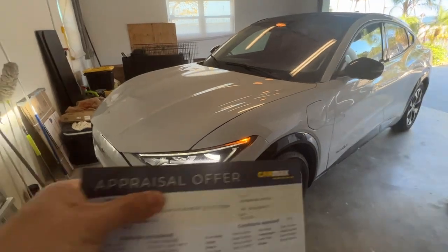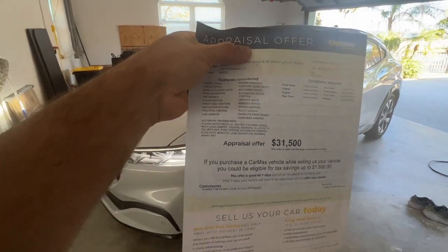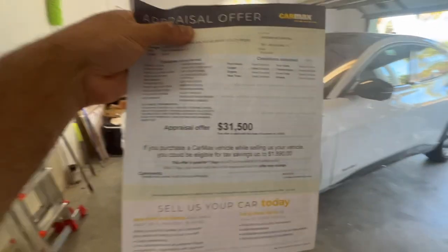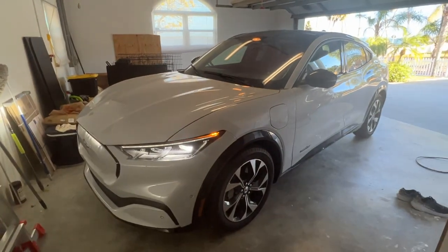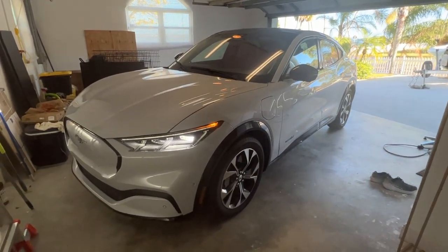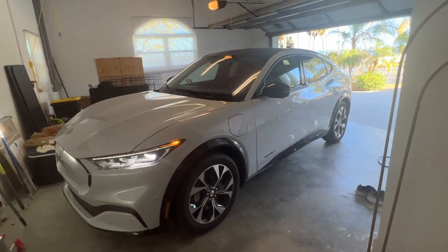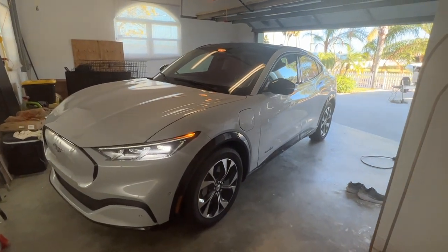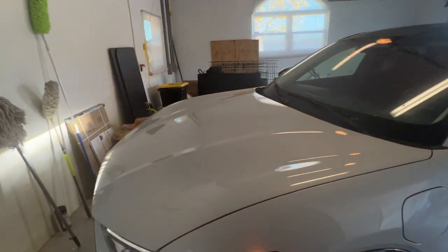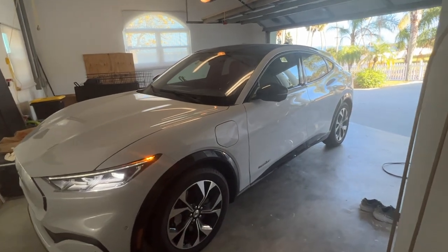So this is the CarMax appraisal offer: 2021 Ford Mustang Mach-E — $31,500. If you saw this car on a dealership lot for $31,000, would you not jump on it in two seconds? Look how beautiful this car is. When new, I think I paid $53,000–$54,000 for this car. So maybe we will end up getting that 240-volt outlet after all and just keeping the car, because oh my goodness — that is just insane.